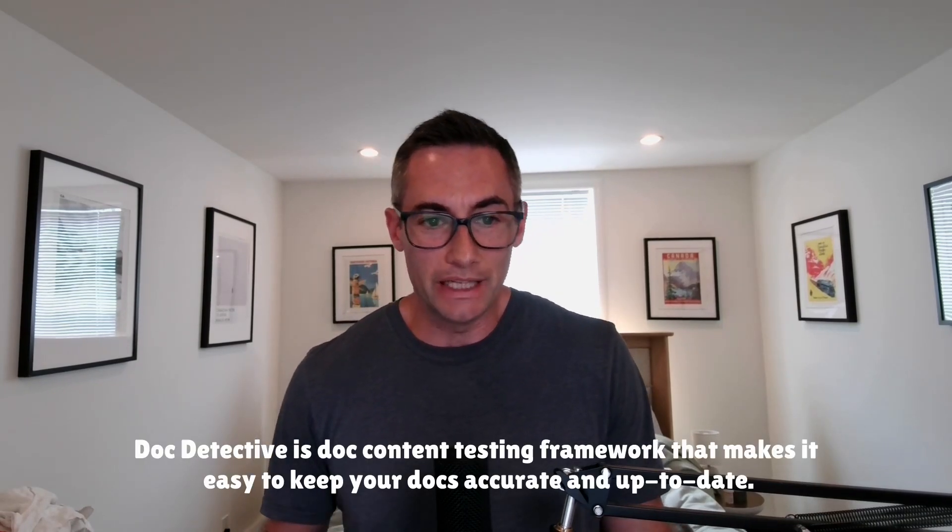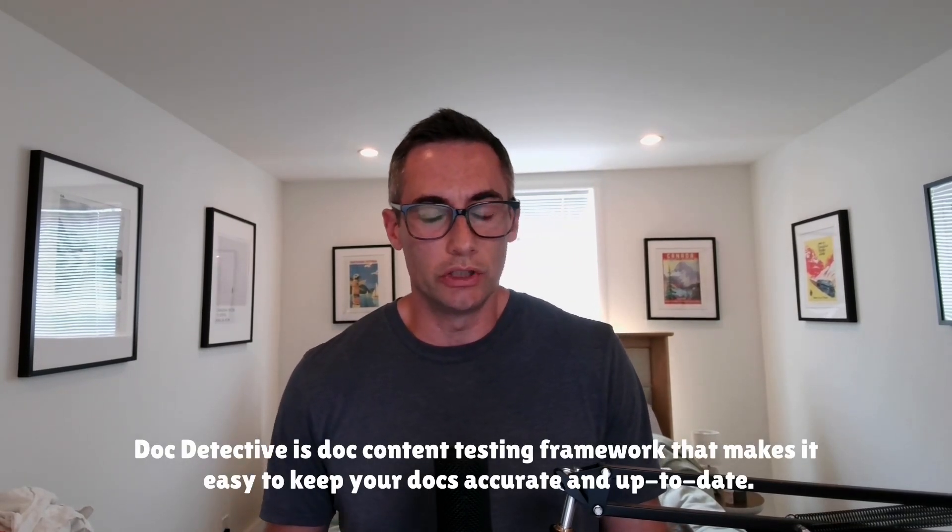Doc Detective is Manny's implementation of that framework. We discuss the history and motivation behind the projects, what they enable, and how people are using it today.